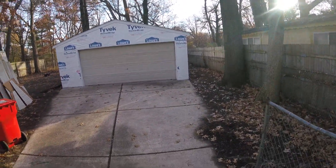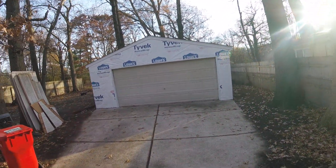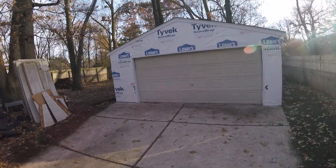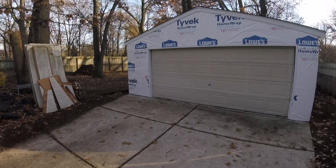Good afternoon. As you can see there's been quite a bit of progress. I've gotten the garage door installed and the trim around it painted.